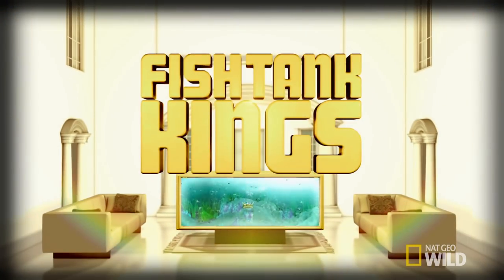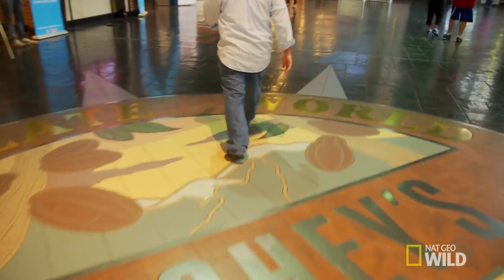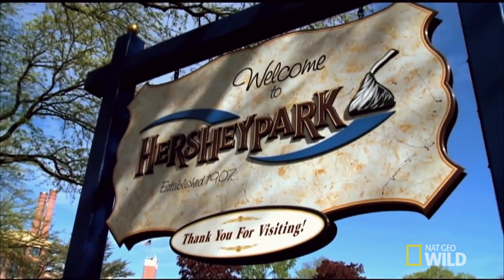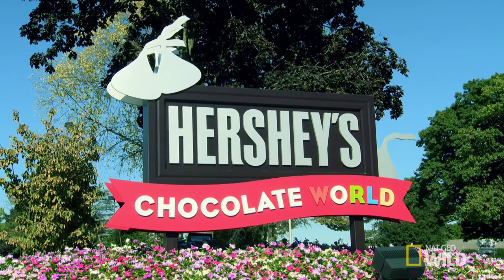Mmm! Hey, Matt. Hi. Welcome to the sweetest place on Earth. I'm in Pennsylvania to meet the biggest client we have ever had, Hershey's.